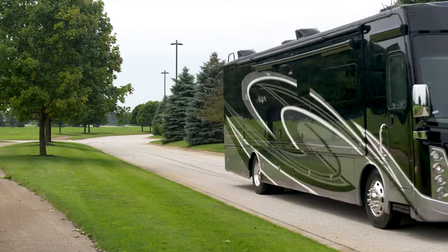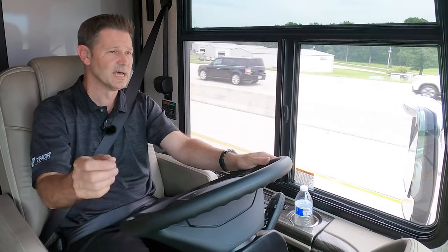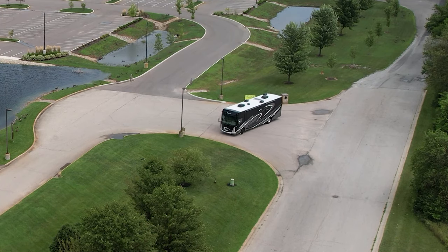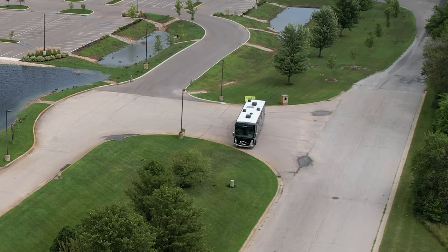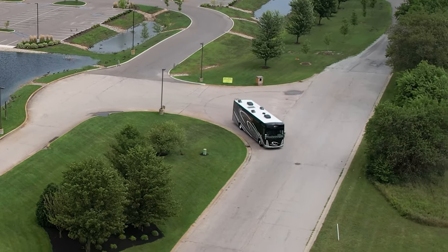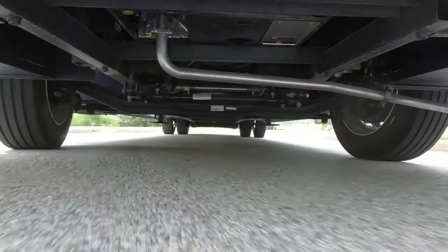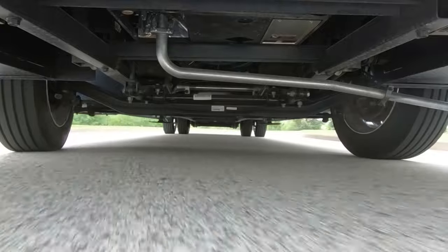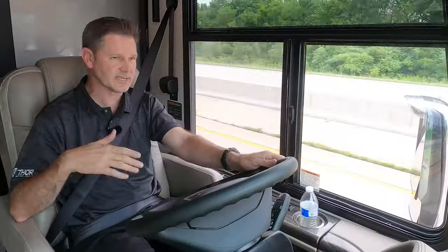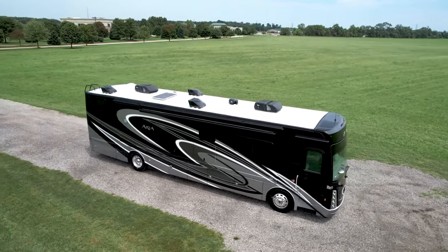If you want to get into the meat and potatoes of why the Aria is such a smooth handling motorhome — especially for a vehicle of this size — a lot of that has to do with the I-beam front axle and the 55 degree wheel cut. It's really going to help you out in heavy city traffic, making sharp corners, or getting into a tight campground. Out back, you have Freightliner's V-Ride technology, which gives you a more stable ride and better roll stability so you feel more planted and won't feel like you're being blown back and forth on the highway.